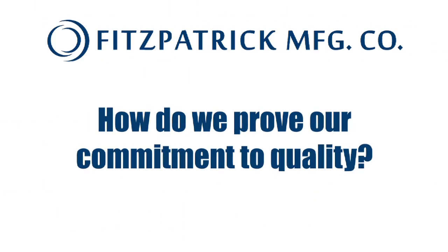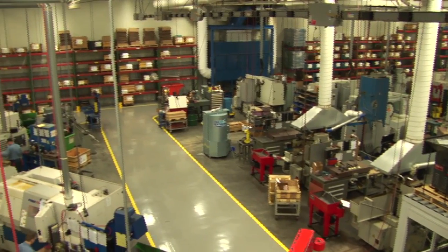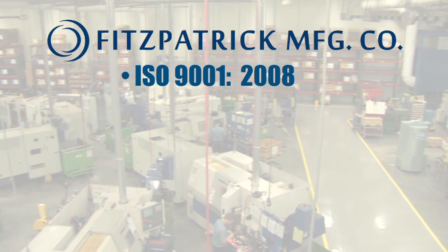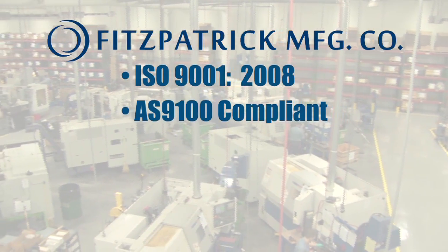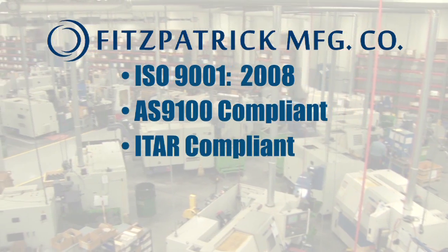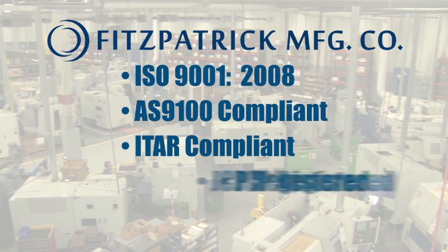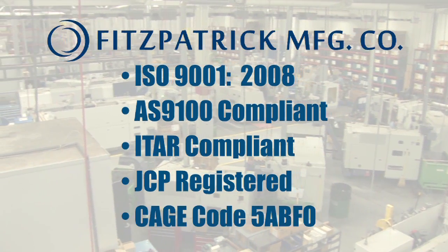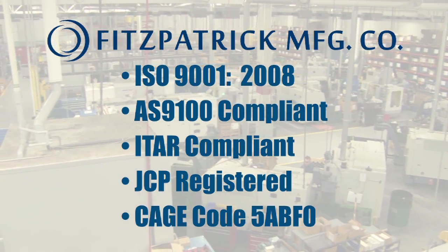How do we prove our commitment to quality? Our mature quality management system has been registered to ISO since 1994. We're also AS9100 compliant, ITAR certified for the defense industry, part of the U.S.-Canada Joint Certification Program, and hold Commercial and Government Entity Code 5ABF0.